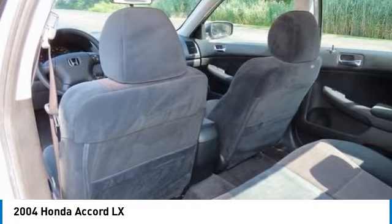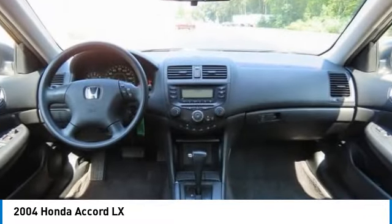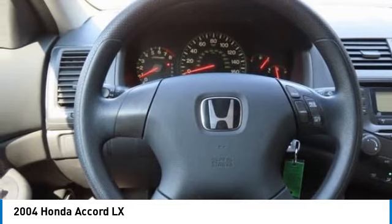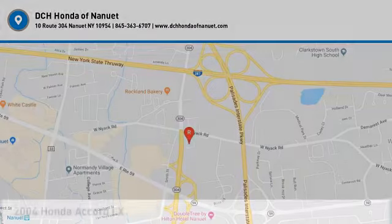Your new ride is just a phone call away. You can see the next vehicle.